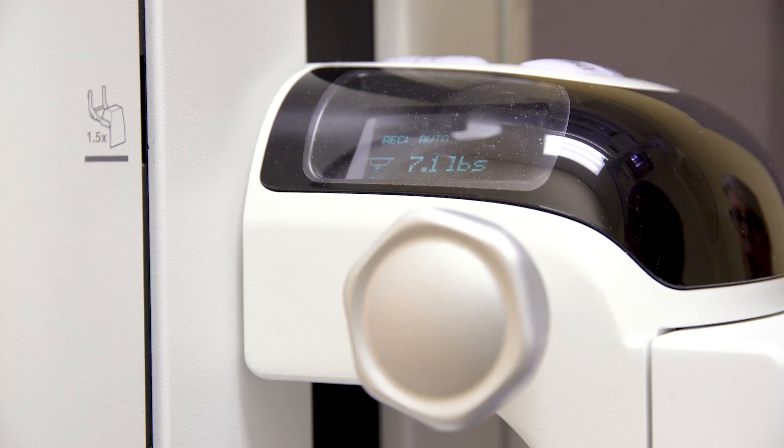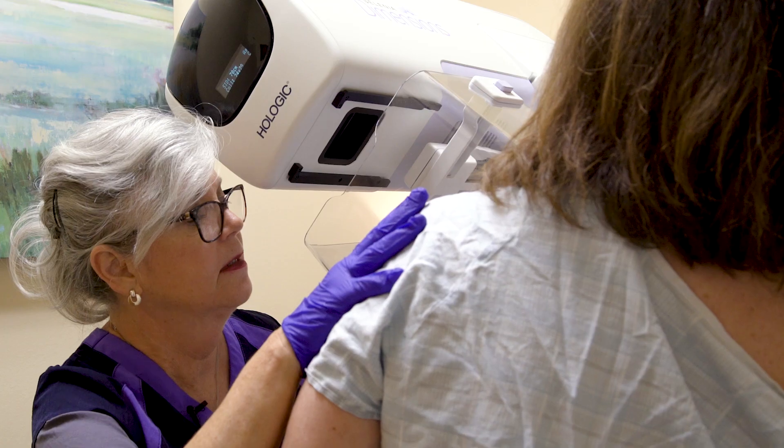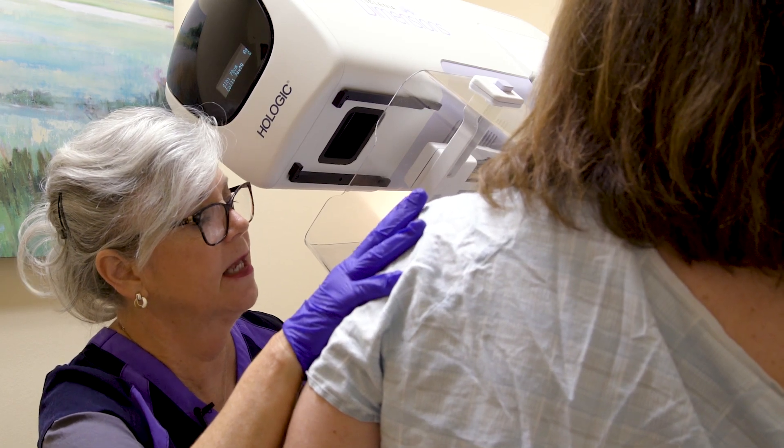Mammograms can tell you a lot, but when it comes to what you've inherited, you can get answers from genetic testing.